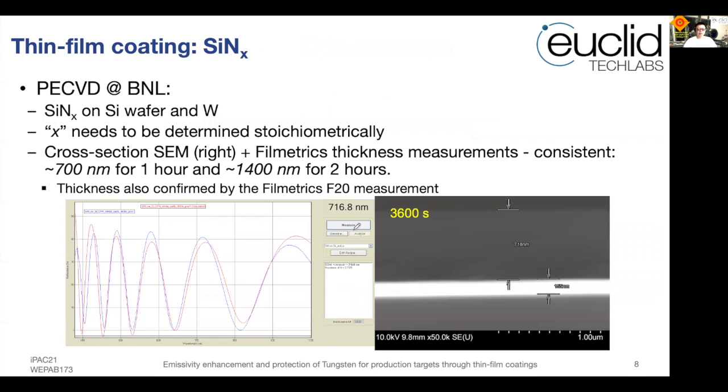Silicon nitride is also a very good candidate material due to its high emissivity and high melting point. There is a possibility of oxidation at high temperatures for silicon nitride; however, the resultant material, silicon oxide, also has superior properties. We therefore tried silicon nitride at BNL through the PE-CVD method.